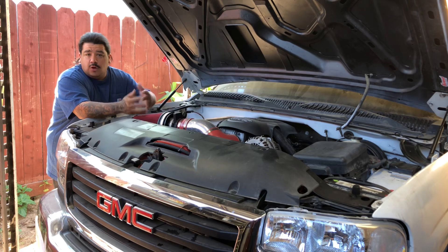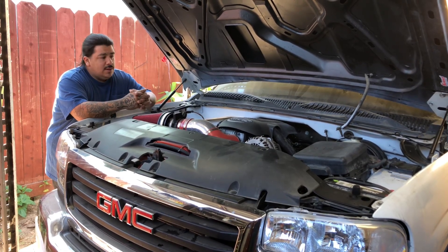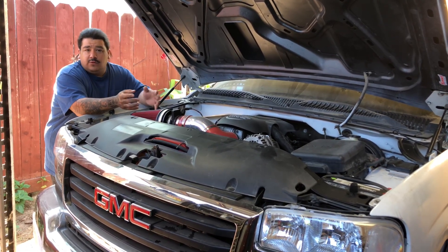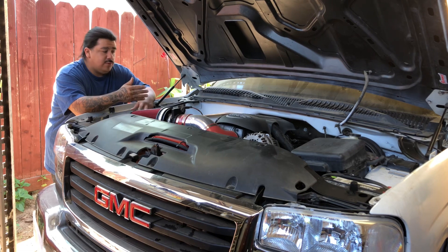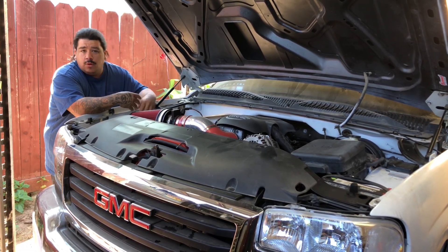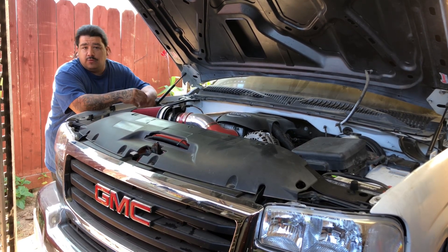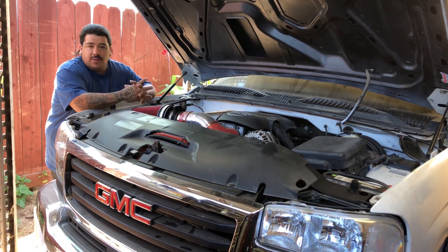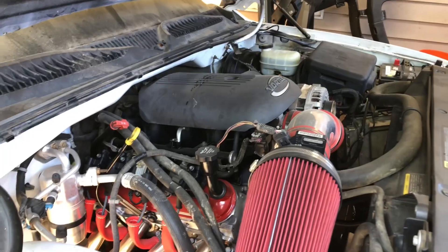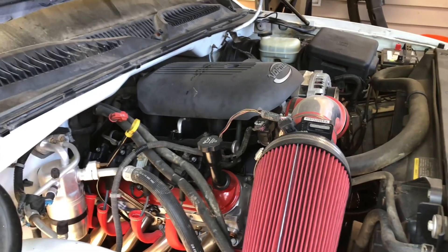I want to upgrade the intake manifold and just little things like that. For those of you new to the channel — before it was low and slow, but I'm thinking about switching it up a little bit. I recently took apart my 5.3 on my '05 Sierra, gave it a makeover, upgraded a few parts, and installed the Sloppy Stage 2 cam with the 2800 stall. Let me show you guys how the engine looks.